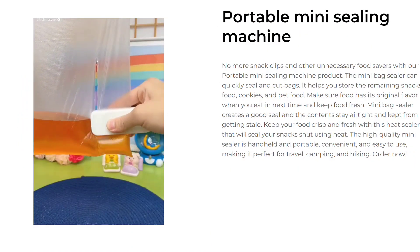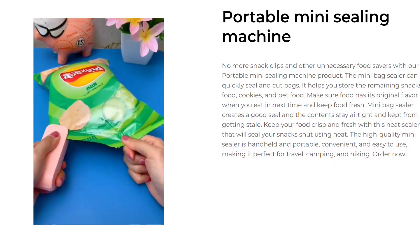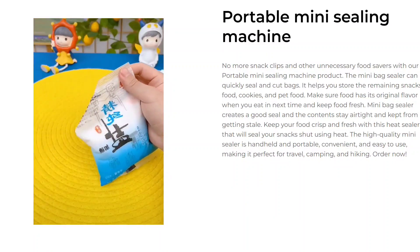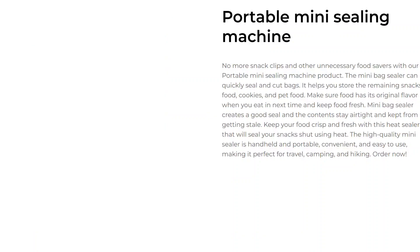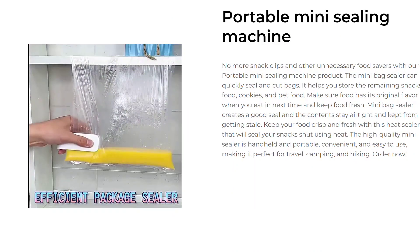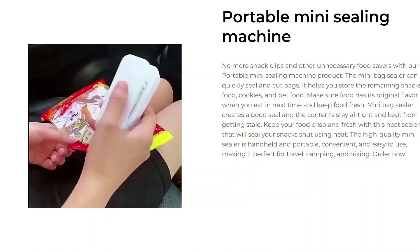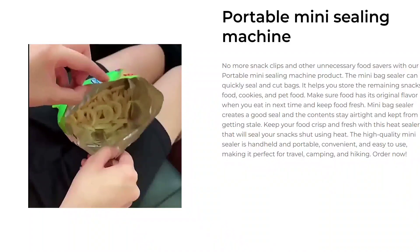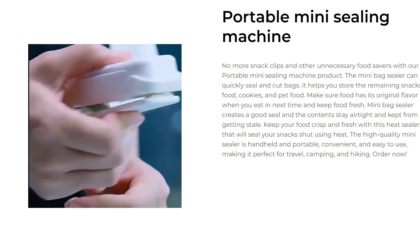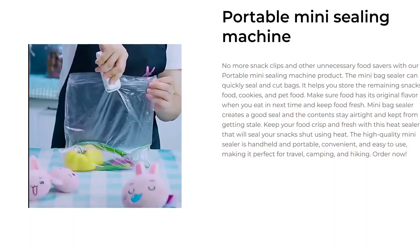Our next product is the Portable Mini Sealing Machine. No more snack clips and other unnecessary food savers with our Portable Mini Sealing Machine. The Mini Bag Sealer can quickly seal and cut bags. It helps you store the remaining snacks, food, cookies, and pet food. Make sure food has its original flavor when you eat it next time and keep food fresh. Mini Bag Sealer creates a good seal, and the contents stay airtight and kept from getting stale. Keep your food crisp and fresh with this heat sealer that will seal your snacks shut using heat.